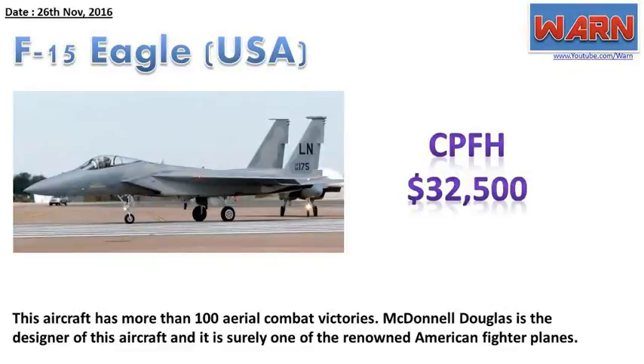F-15 Eagle, USA. CPFH: $32,500. This aircraft has more than 100 aerial combat victories. McDonnell Douglas is the designer of this aircraft, and it is surely one of the renowned American fighter planes.